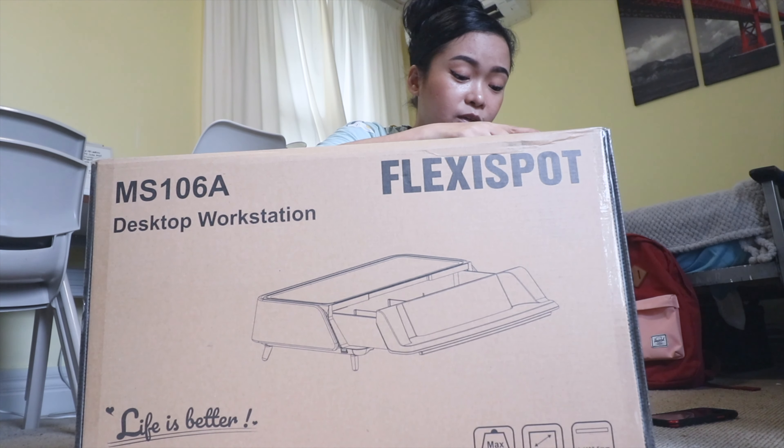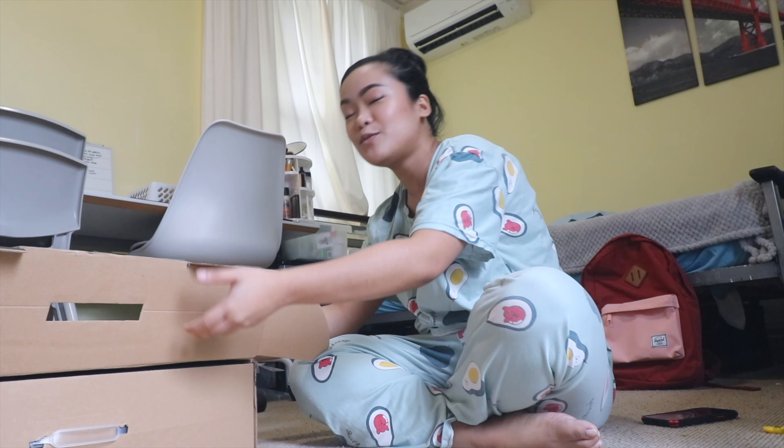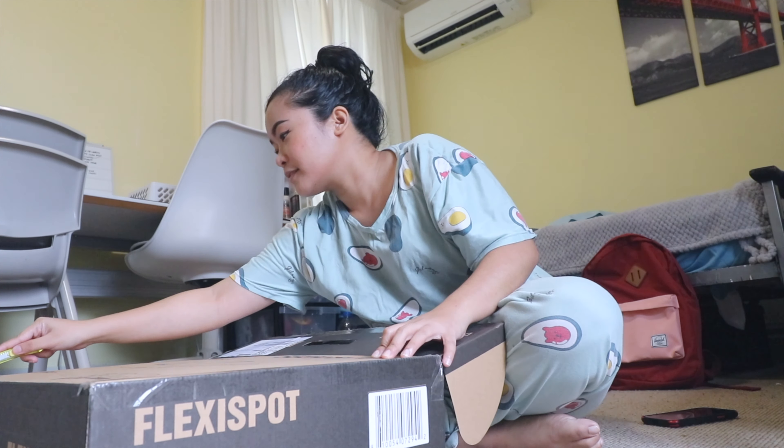I don't really want to open the box because I don't want to add something to my bedroom — there's no space. But I'm still going to use it. I'm just going to open it from the back, even though my cushion is in the way.